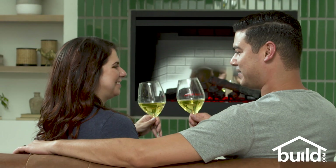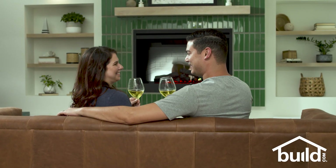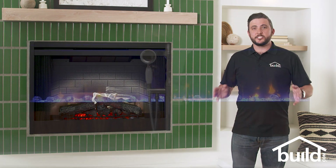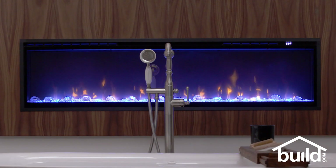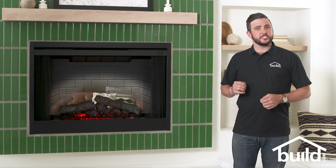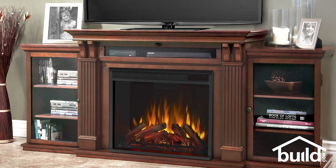By adding an electric fireplace, you can still get that warm, cozy look and feel without any major construction. Electric fireplaces do not produce flames. Instead, special lighting effects create an appearance of fire and glowing embers. And because nothing is actually burned, electric fireplaces don't produce smoke or other emissions, so they don't require a chimney or venting to the outside.